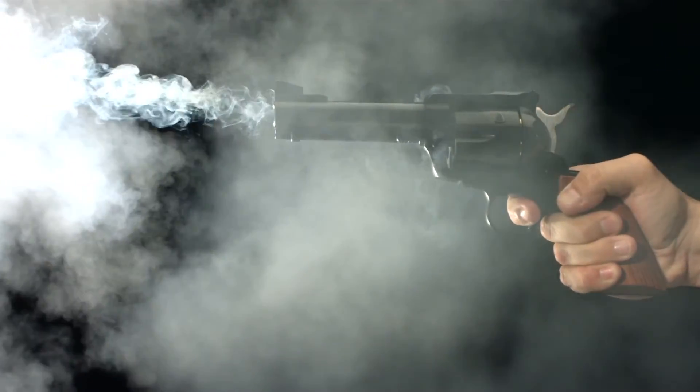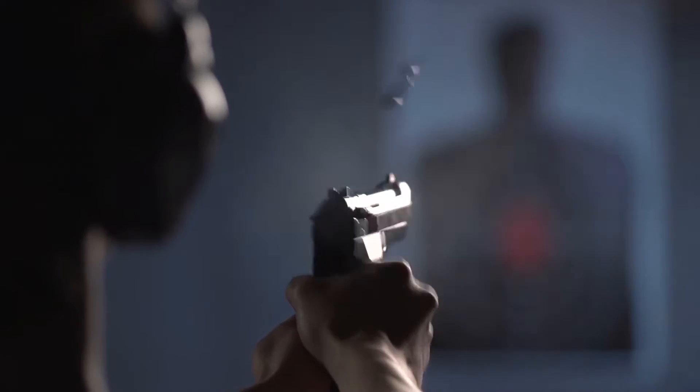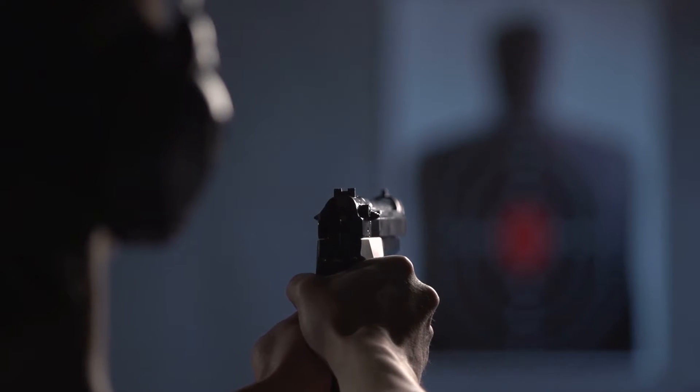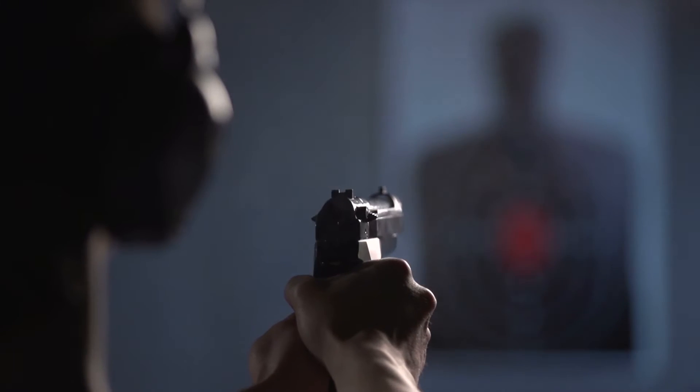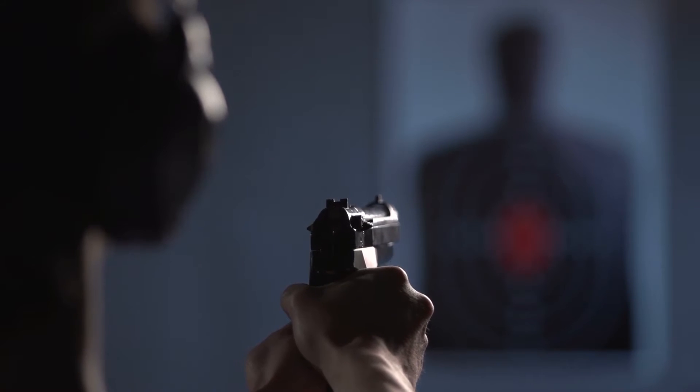Lead, one of the heaviest elements known to man, can also be one of the most hazardous to human health. Millions of airborne particulate are exhausted with each bullet fired. The enclosed space of indoor ranges makes cleaning this dust out of the air a burden.